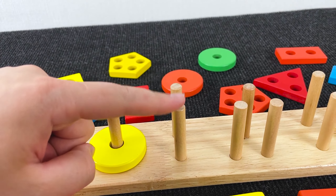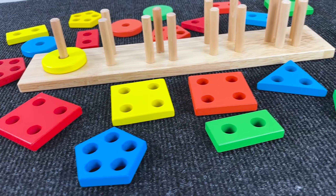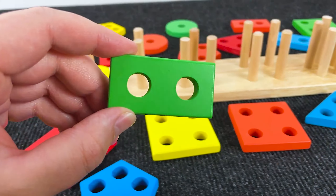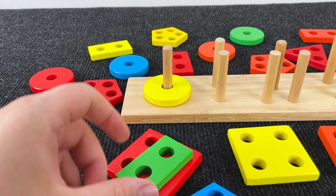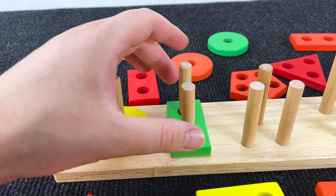Now can you find a shape that has two holes? Let's look at all the shapes. Do you see any that has two holes? Yes, right! It's a green rectangle with two holes. Very good!